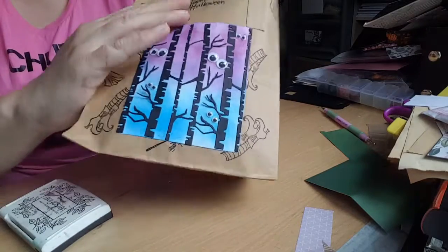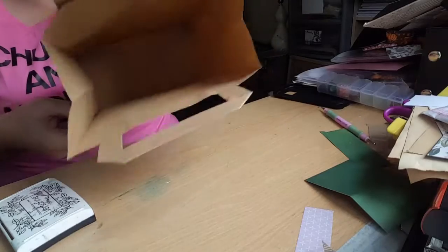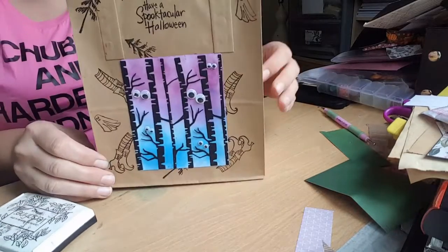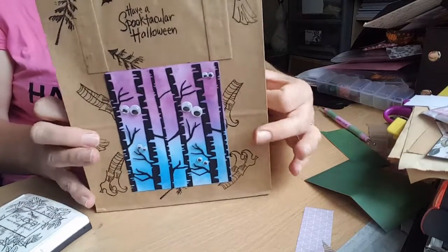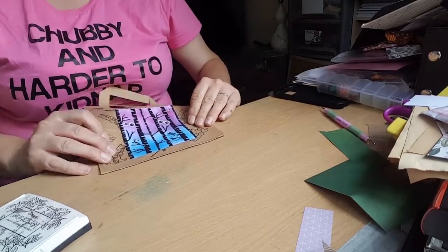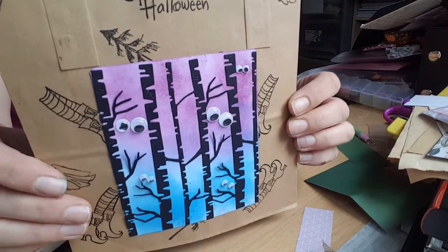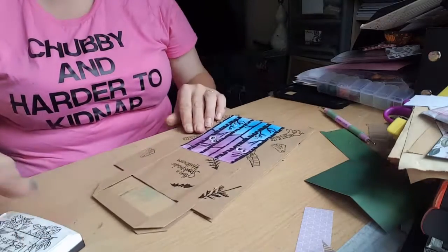My daughter actually has this bag. It's a paper bag and it folds out, and that's going to be her Halloween loot bag. So that's my idea. I hope you liked it. Thank you very much if you've watched. Bye!